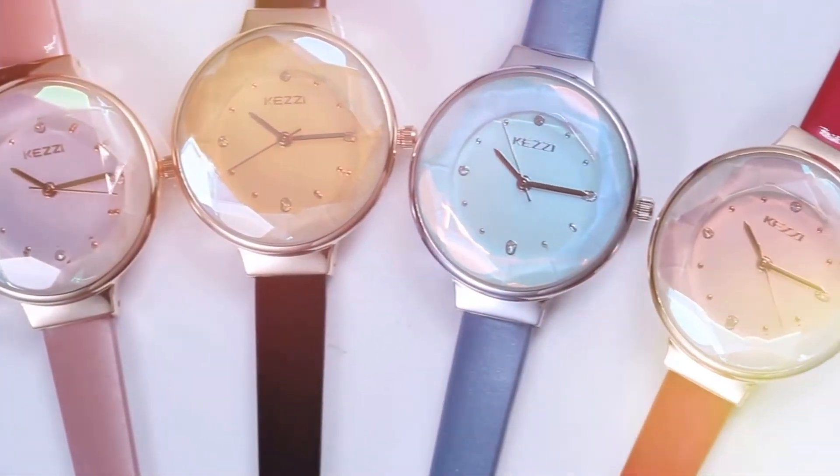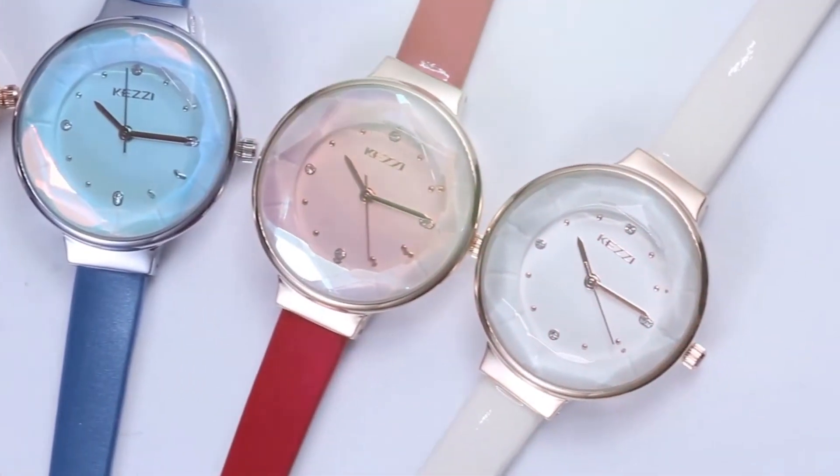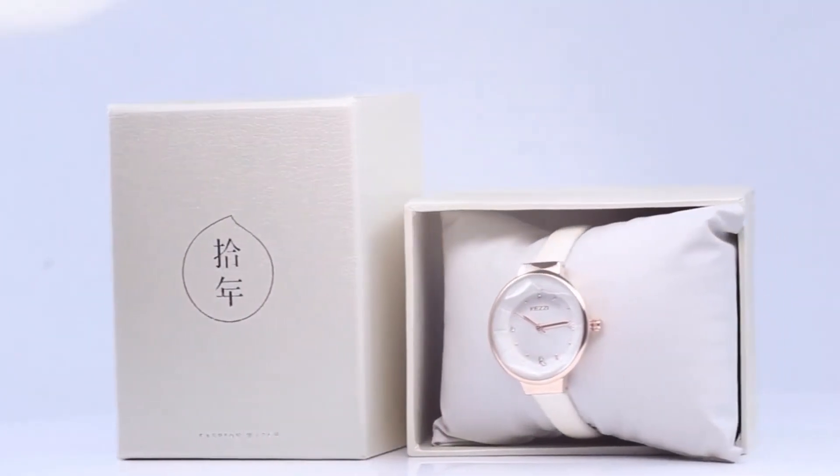This watch's band is made of leather and the case material is alloy. Its dial window material type is hardlex, clasp type is buckle, and case shape is round.